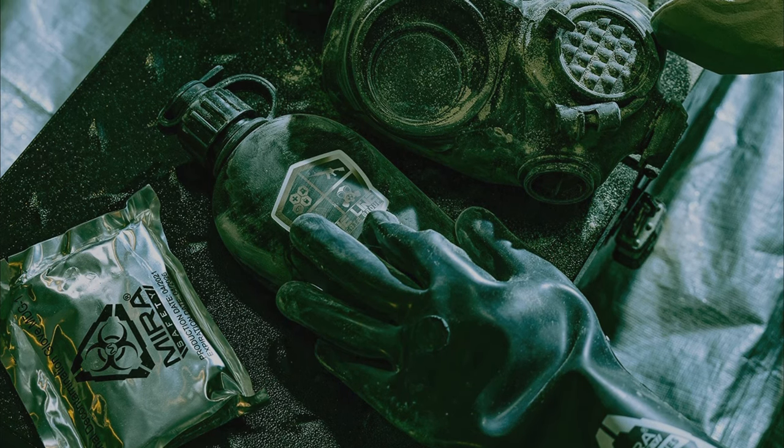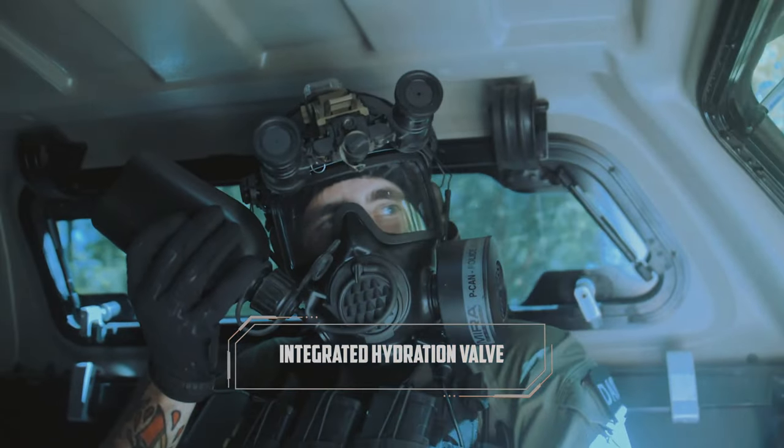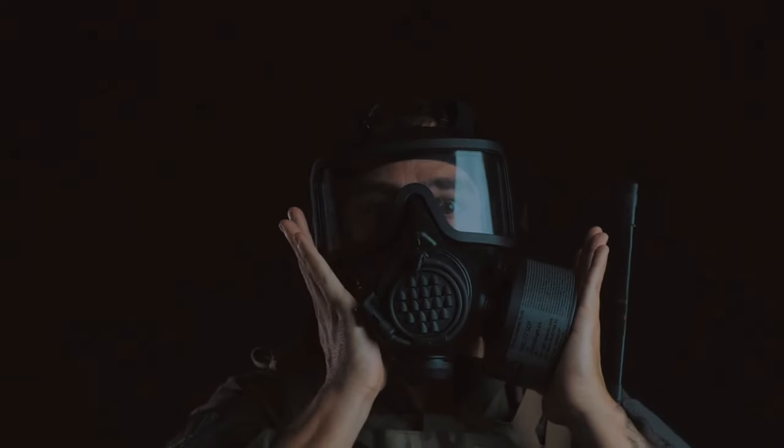Best of all, the mask comes with a special drinking bottle to allow you to drink even in a contaminated environment without removing the mask.